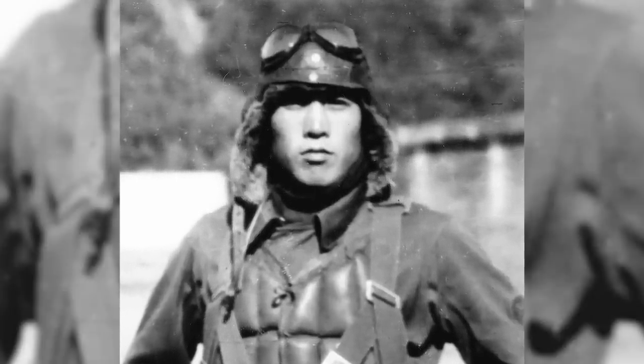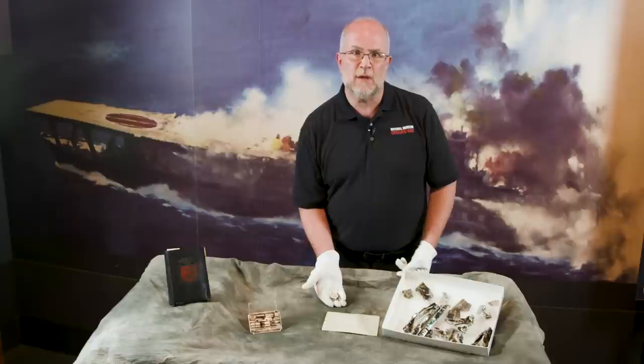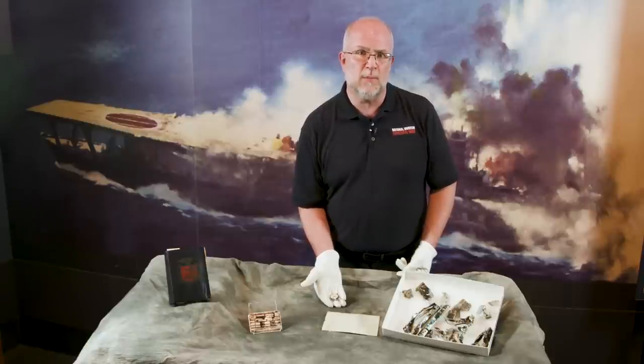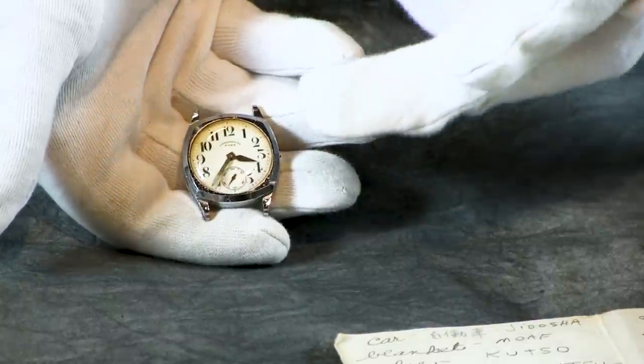Depending on the source, Harada has been credited with shooting down either three or five attacking American aircraft that day. When his Zero ran out of ammunition and was low on fuel, Harada landed on the carrier Hiryu because it was the only one that survived the initial waves of American attackers. Harada was then able to get his aircraft refueled, rearmed, and airborne to defend the remaining ships of the Japanese fleet. Hiryu was later sunk and as a result Harada was forced to ditch his aircraft in the ocean. He was adrift for four hours until the destroyer Makigumo rescued him. The time on the watch is stopped at the moment Harada's Zero impacted the ocean.